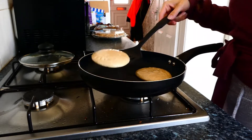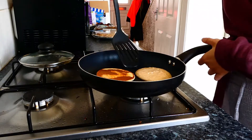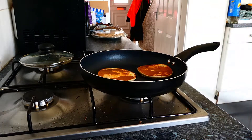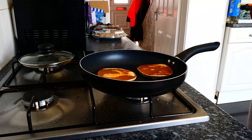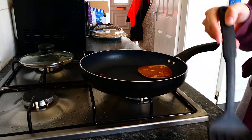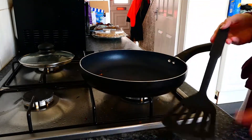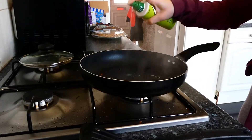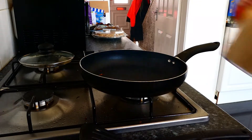Leave these pancakes on a medium to low heat until you can see those little bubbles forming — that's when the pancakes need to be flipped. Continue cooking for another one to two minutes on the other side until cooked through. Once done, I put them onto a piece of kitchen towel. This little trick tends to stop the pancakes from steaming and getting soggy whilst waiting for the next batch to cook.